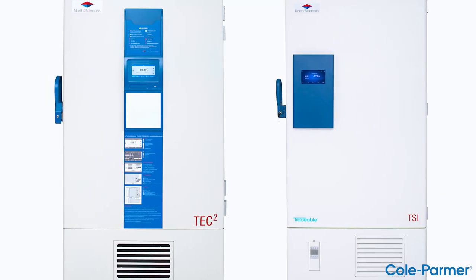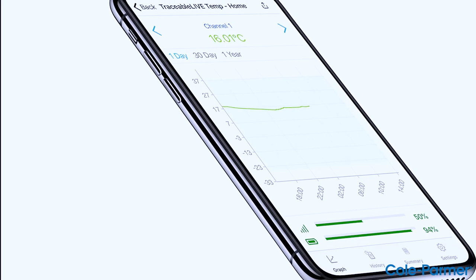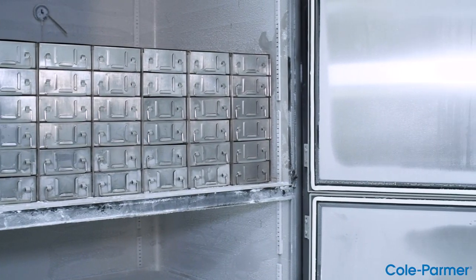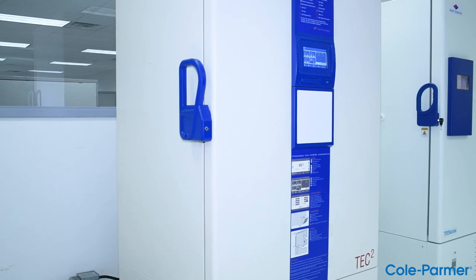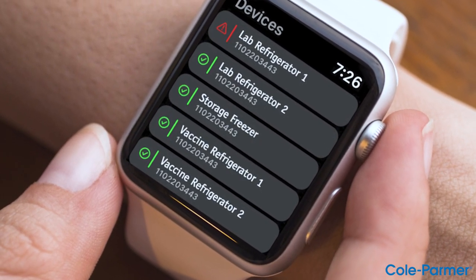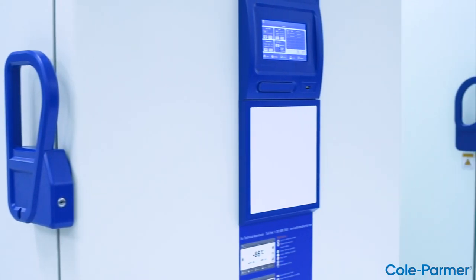Step two: traceable live will monitor and collect data through the traceable live app and cloud. Step three: if anything goes wrong in your ULT freezer, you will receive a notification via mobile push, email, and SMS text on your internet-connected device.